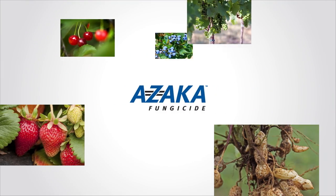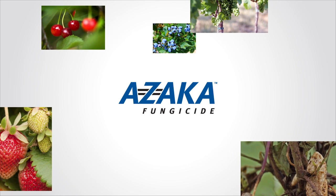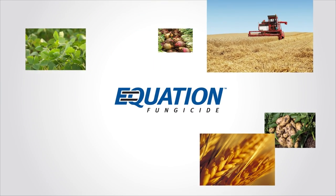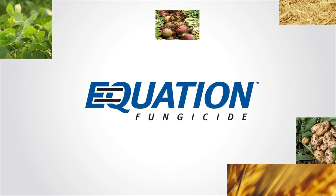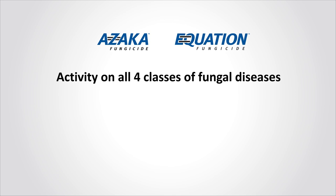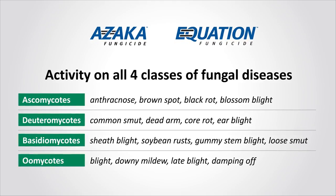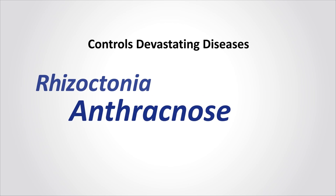And speaking of fungicides, in 2014 Keminova is bringing its own formulation of Azoxystrobin to the U.S. These products are Azoca for use on peanuts, tree nuts, berries, grapes and other fruits, and Equation fungicide for use on row crops and vegetables such as soybeans, wheat, barley, sugar beets and potatoes. Azoxystrobin is effective on all four classes of fungi and provides broad-spectrum disease control for growers. Another strength of Azoxystrobin over other strobilurin fungicides is in the control of devastating diseases like Rhizoctonia, Anthracnose and Pythium.